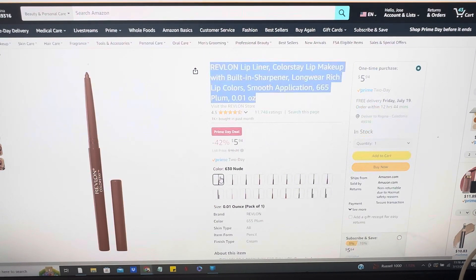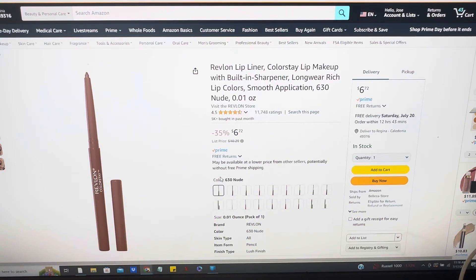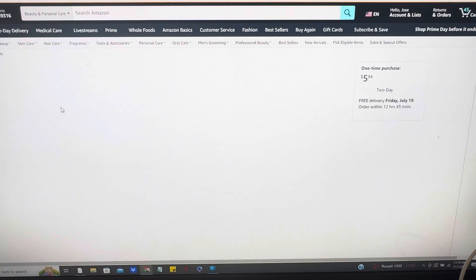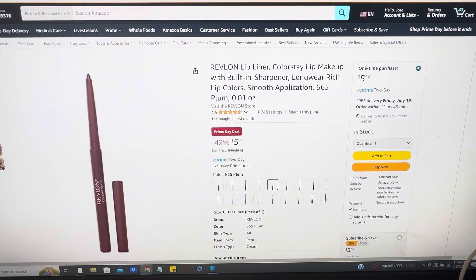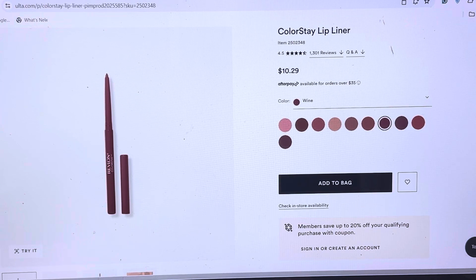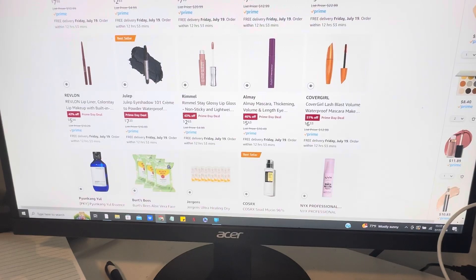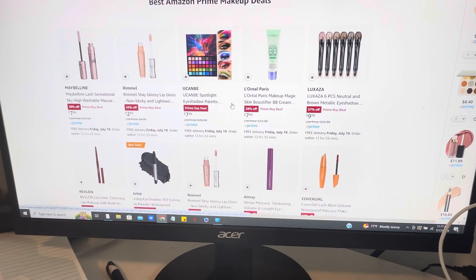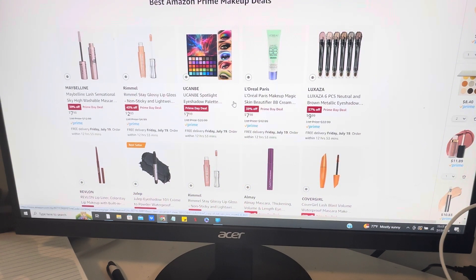This Revlon lip color is $5.94, which is 42% off. It's just that particular color. Checking Ulta, it's $10.29 there, so yes, that is a good deal. I've gone through and put all the ones I think are really good deals together, and I'll include all the links in the description box below so you can check them out. Talk to y'all later — see you in my next video, bye!